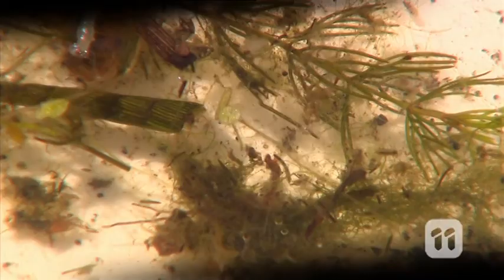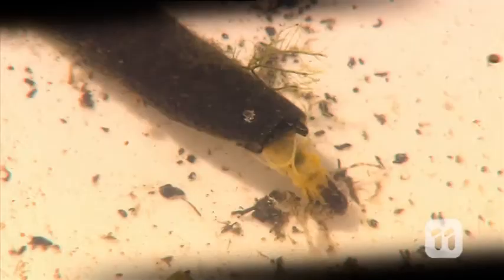Water bugs, or macroinvertebrates, are insects, crustaceans, mollusks and other small animals such as worms and spiders that live in the water. Many of these are juveniles or baby forms of the animals. Insects like dragonflies, caddisflies and fly larvae begin their life in the water before undergoing metamorphosis, growing wings and leaving the water to live on land.